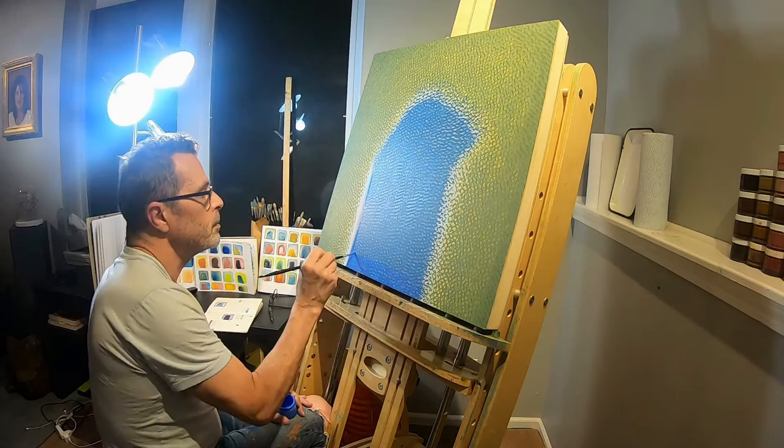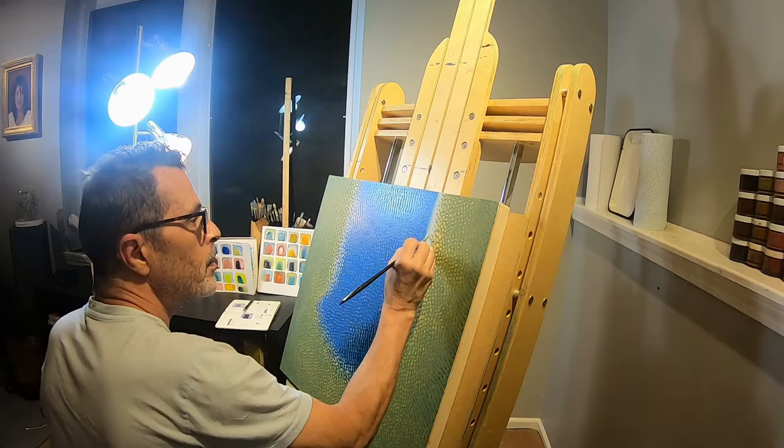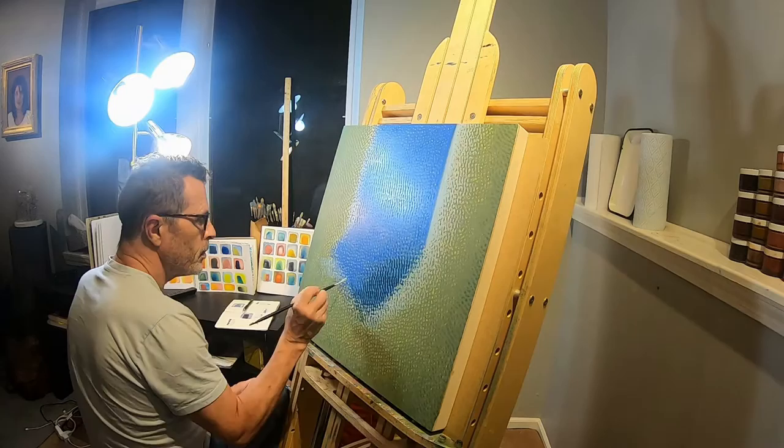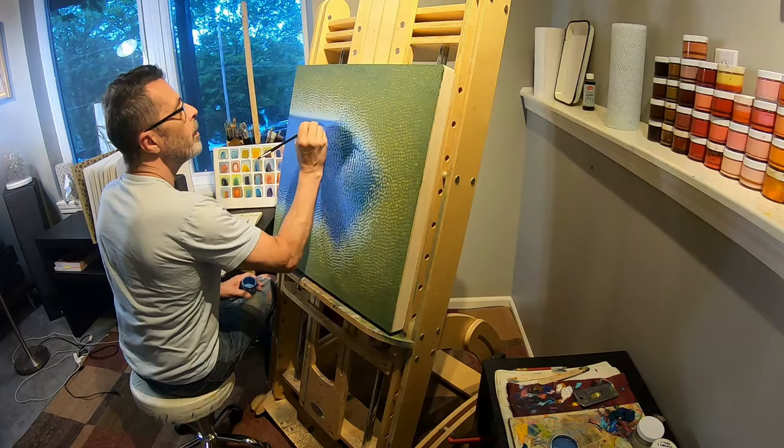Do I get attached to my work? Yes, it is hard to watch it leave the studio a lot of the time. I put so much time and energy and emotion in there. And every once in a while it comes out great, and I tend to hang on to those. I have a couple of paintings around the house that I have never let get to a gallery.